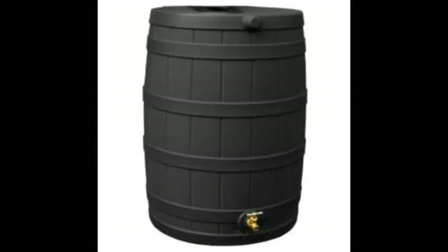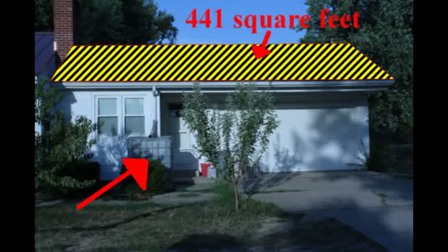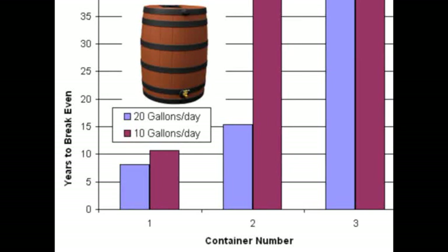I also wondered about those nice-looking but expensive 55-gallon containers they sell at the big box stores and decided to run the numbers on those. Since each container still has a 441-square-foot collection area, it would only take two-tenths of an inch of rain to fill them up, which makes them kind of useful when there are light rains. At 10 gallons a day usage with one barrel, the payback time would be about 11 years, which was actually a lot better than what I was expecting.